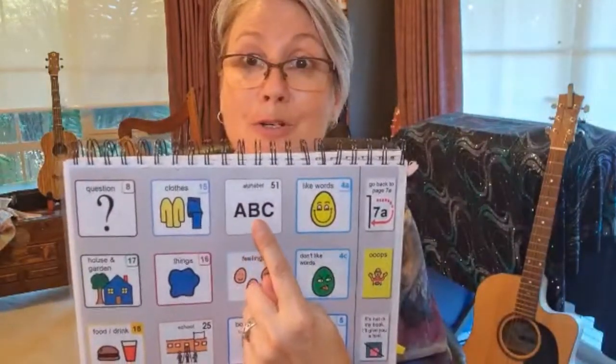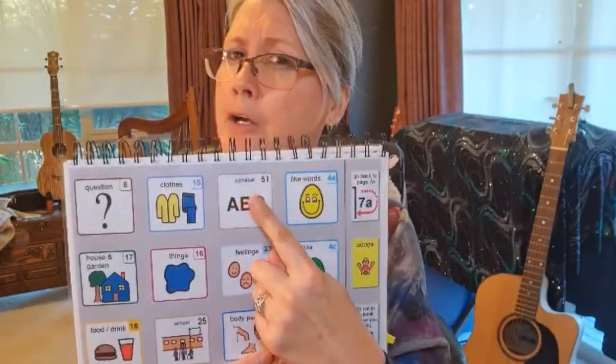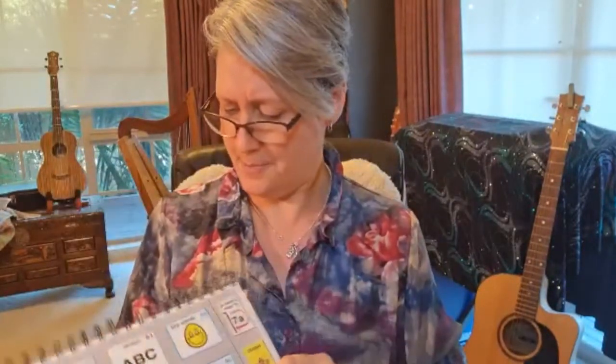It's time to do our phonics. What letter have we been working on lately? Let's turn to page 51 — it's right at the back of my book. Page 51.